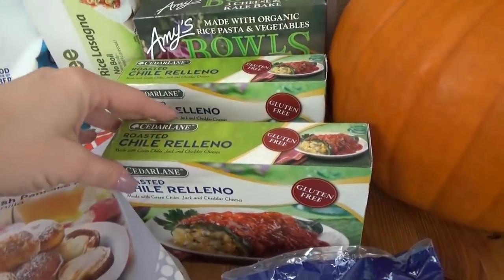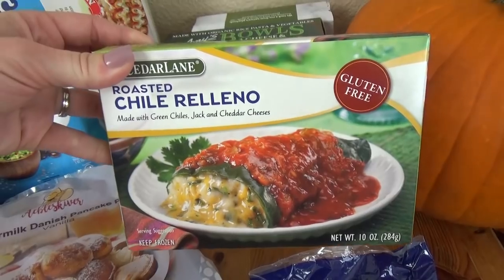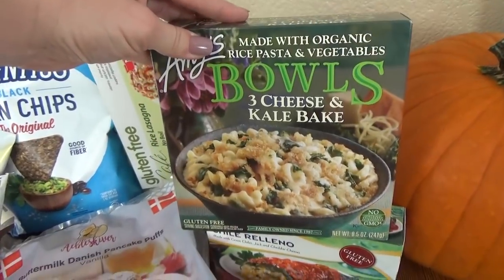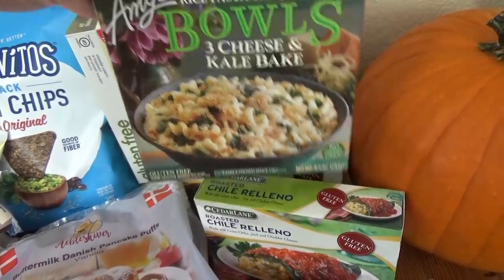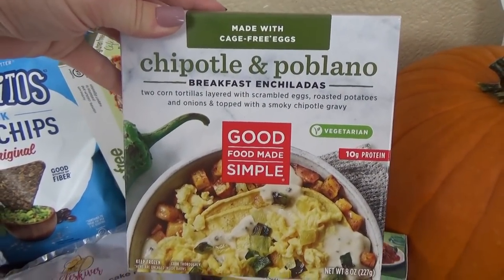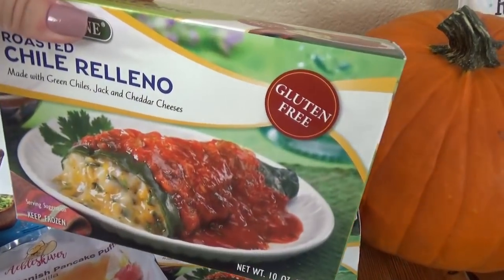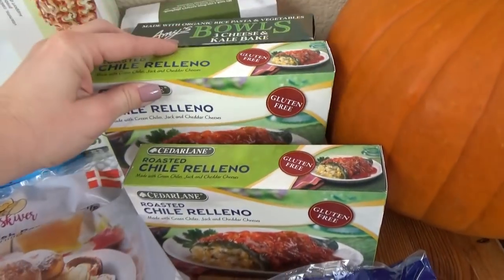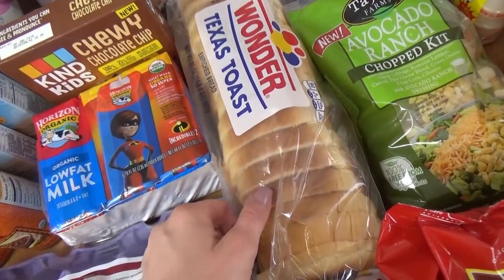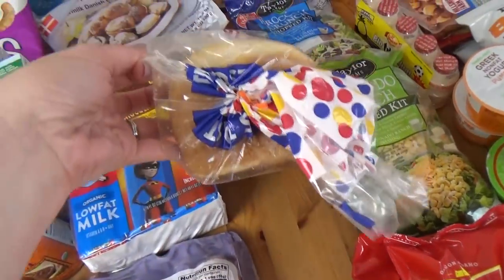Back over here I picked up several frozen meals for myself. I don't really like the same kind of foods the rest of my family enjoys, so I like to find these frozen meals for a quick lunch. We have the Amy's Three Cheese and Kale Bake, the Chipotle and Poblano Breakfast Enchiladas — that sounds so good — and two of these Chili Relleno dishes, which are also gluten-free so my husband can have one too. But yeah, the kids will not eat this. I also picked up one loaf of bread — turns out I accidentally grabbed Texas toast, so I'll probably end up making French toast from it.